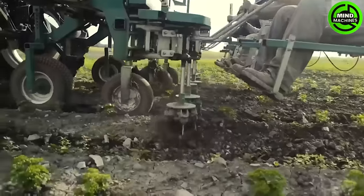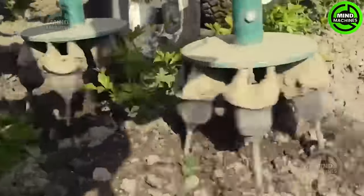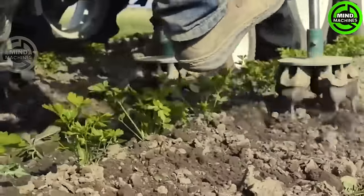The Multi Eco Weeder uses rotary brushes to effectively remove weeds from the soil surface. It's compatible with various soil conditions, performing well in both dry and wet settings.